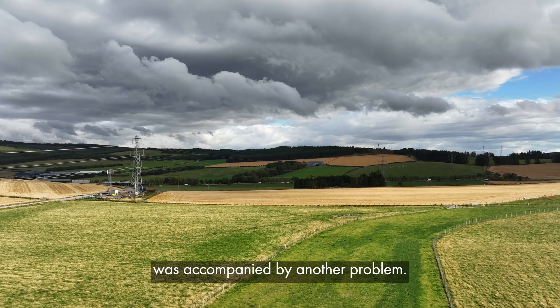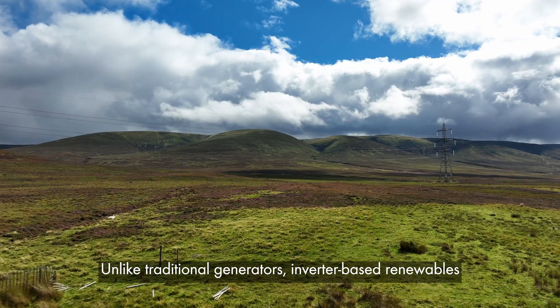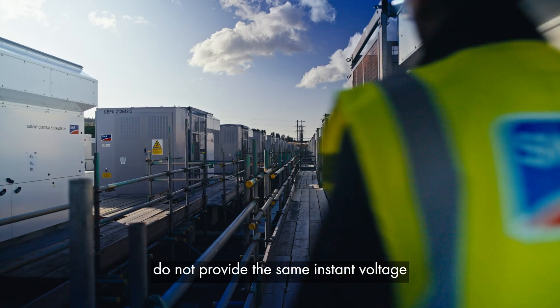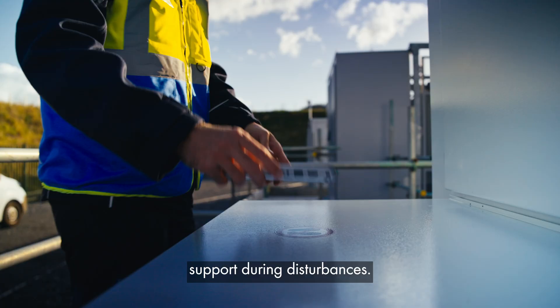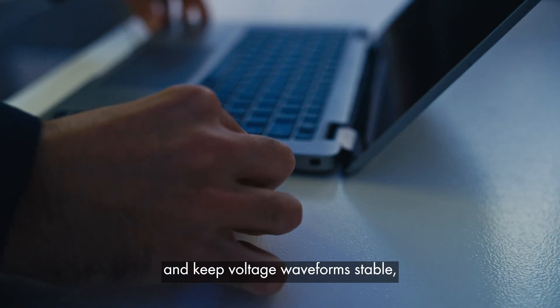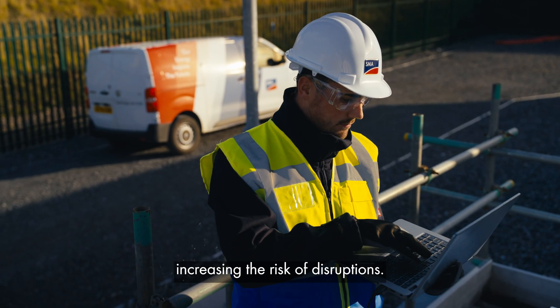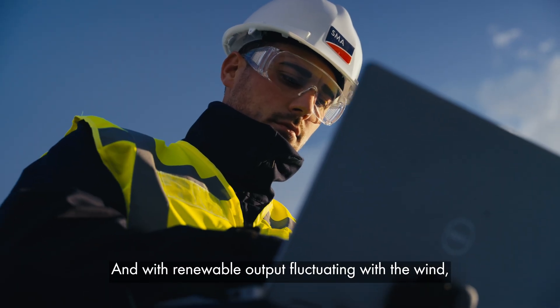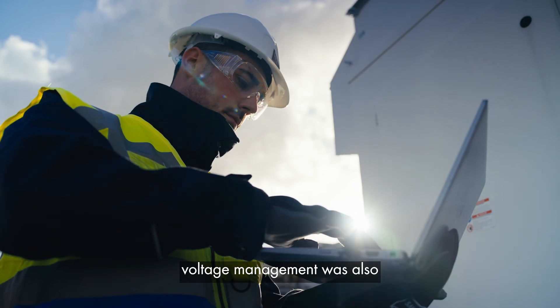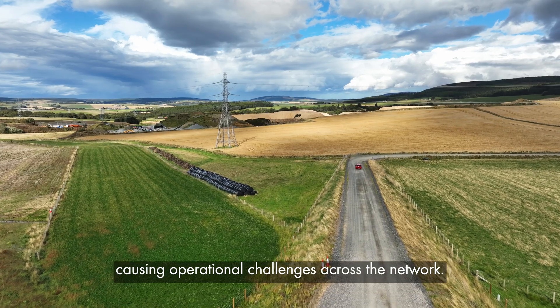The decline in system inertia was accompanied by another problem. Unlike traditional generators, inverter-based renewables do not provide the same instant voltage support during disturbances. This makes it harder for the grid to detect problems and keep voltage waveforms stable, increasing the risk of disruptions. And with renewable output fluctuating with the wind, voltage management was also becoming increasingly complex, causing operational challenges across the network.